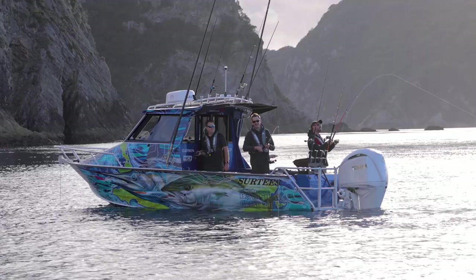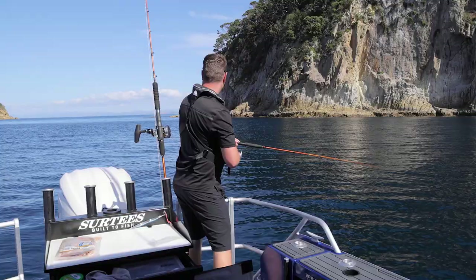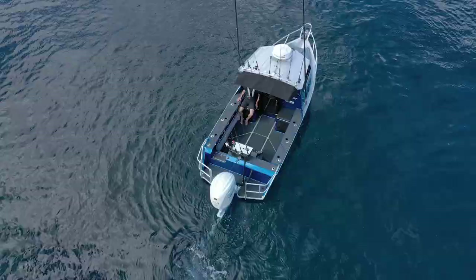You can comfortably fish six people on the boat. There's a transom cage on the back, and the floor and top sides are covered in sea deck for a better look and definitely more comfort while you're out there all day long.